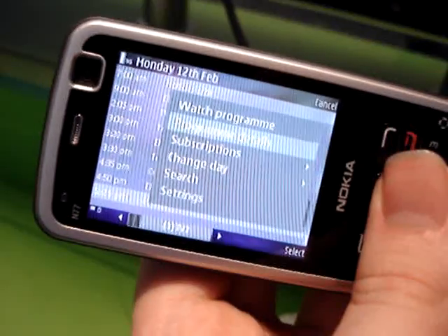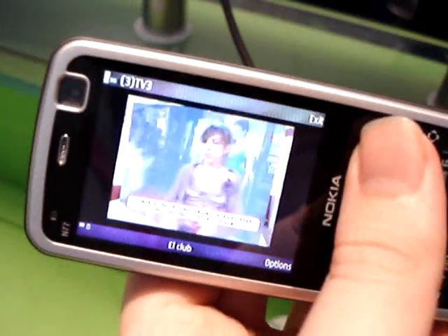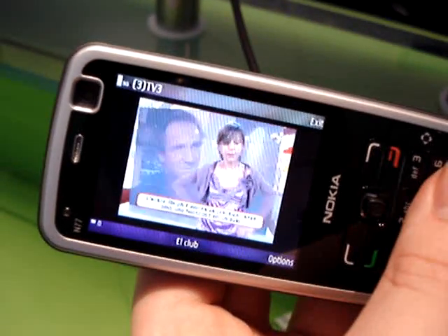It also provides information on the programs currently being shown. There's also support for interactive services as well as subscription for pay channels.